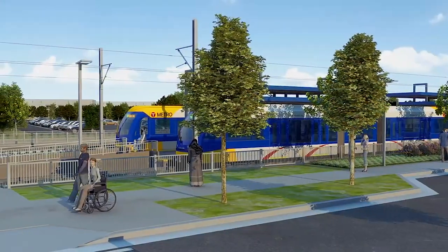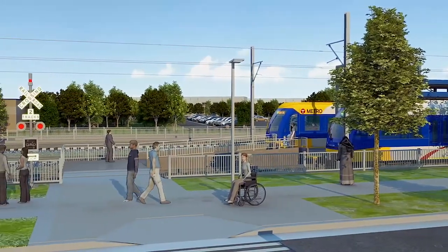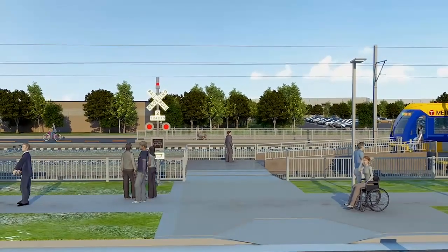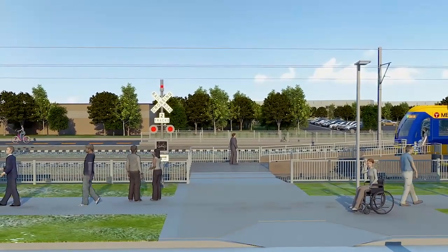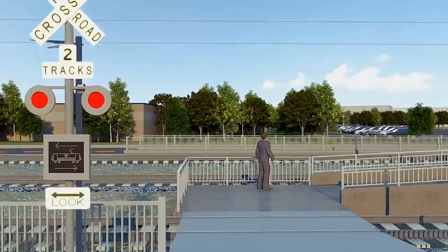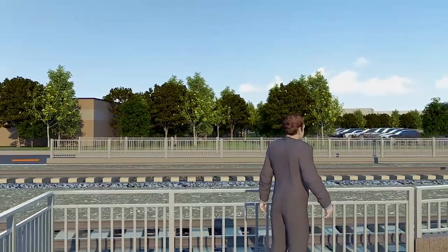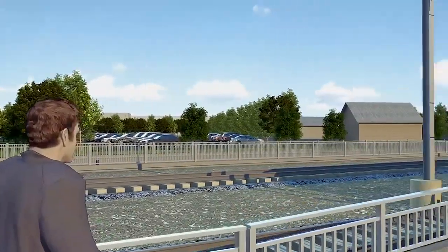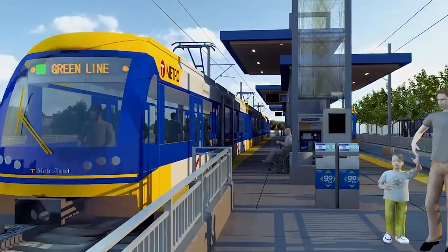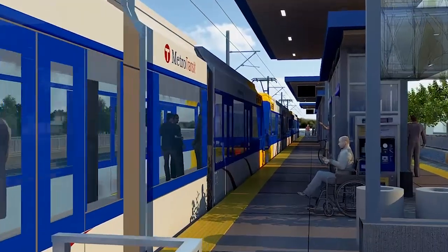The platform is between the two light rail tracks. Signs and signals let passengers know when it's safe to cross the tracks. Passengers can pay their fare using the card readers at each end of the platform, or buy a ticket at a ticket vending machine. The yellow tactile strip is a safety feature that alerts passengers to the edge of the platform. Customers should always stay behind the strip while waiting for the next train.